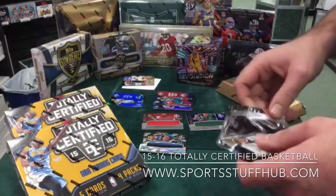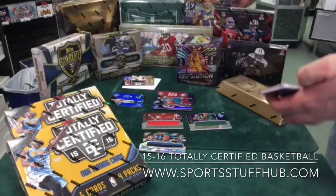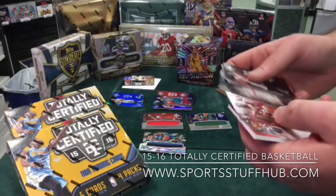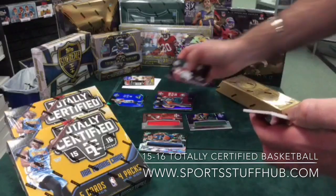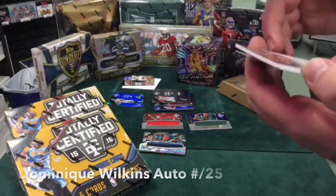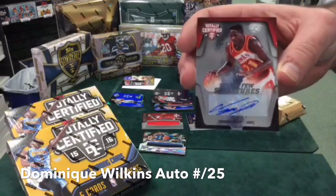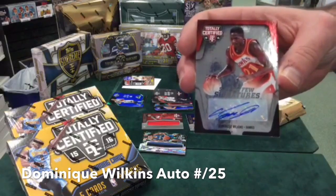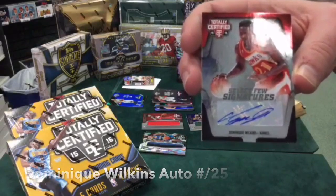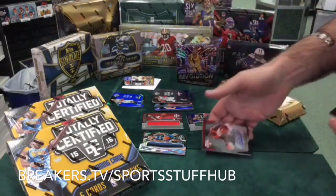I've got to rub this in a little bit. I mean, it's nothing outlandish, but Jordan's a T-Wolves fan. Auto last — and it's not a patch auto, but it is a Dominic Wilkins auto out of 25. That's really nice. Dominic Wilkins auto — that was a pretty good box, numbered out of 25. That was a solid box.